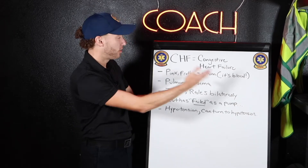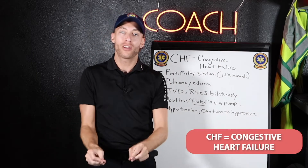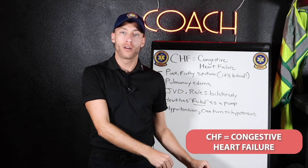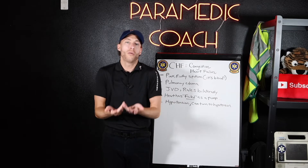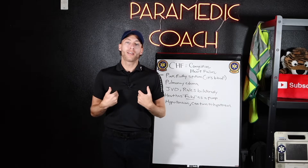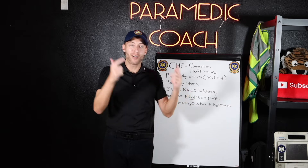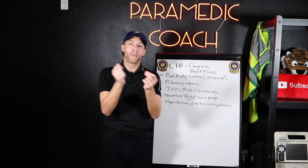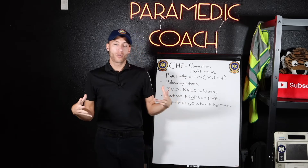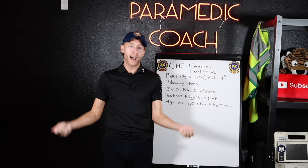So first we talk about CHF. Now CHF stands for congestive heart failure. When I think of the word congestive, I think too much fluid — too much fluid in my lungs. That's how I remember it. And the heart failure — the heart is failing as a pump.